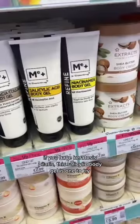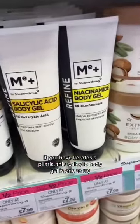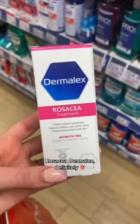If you have Keratosis Pilaris, this salicylic body gel is one to try. Rosacea Dermalex — definitely.